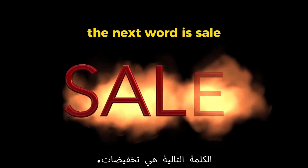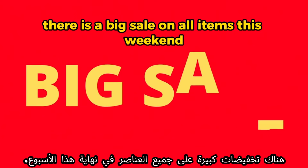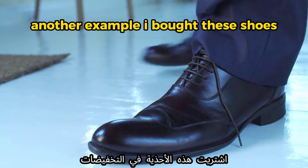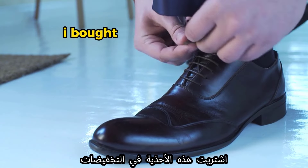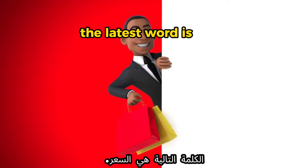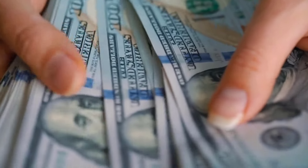The next word is 'sale.' Example: 'There is a big sale on all items this weekend.' Another example: 'I bought these shoes on sale.'